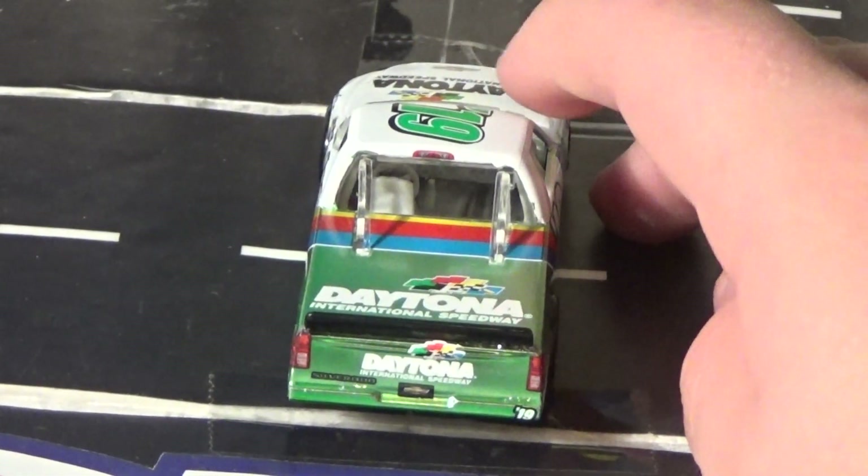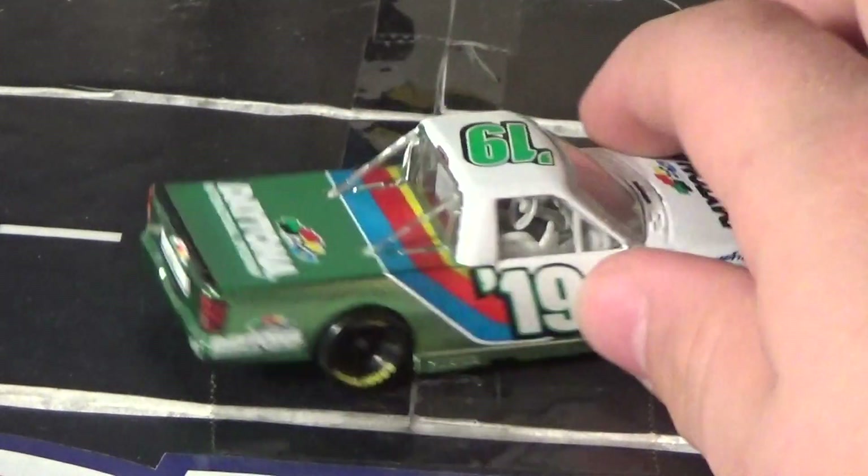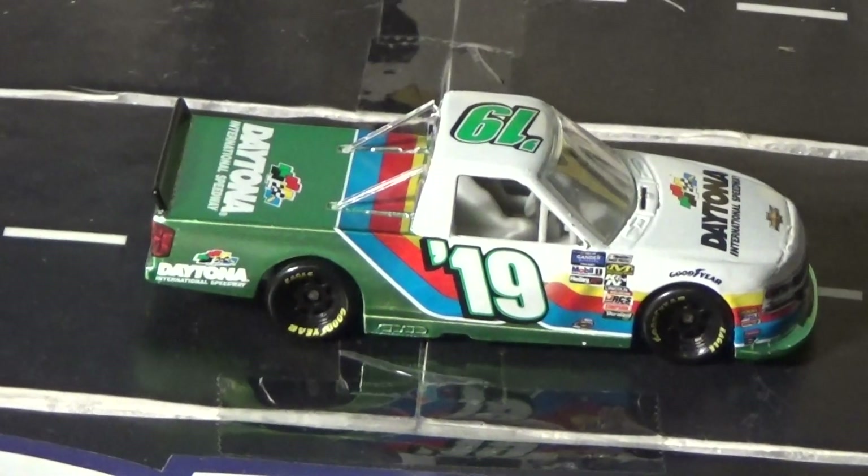It's Daytona International Speedway — kind of like a program truck car. With this, I'm hoping maybe some tracks will start doing a promotional truck 1:64 again.